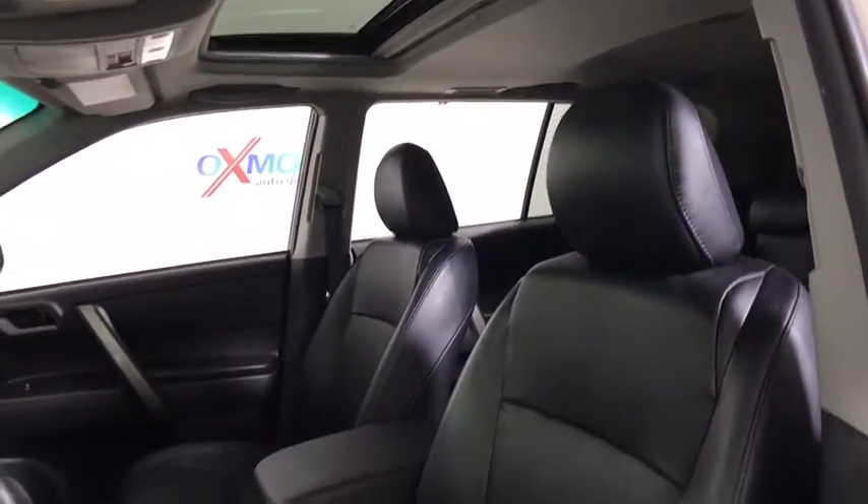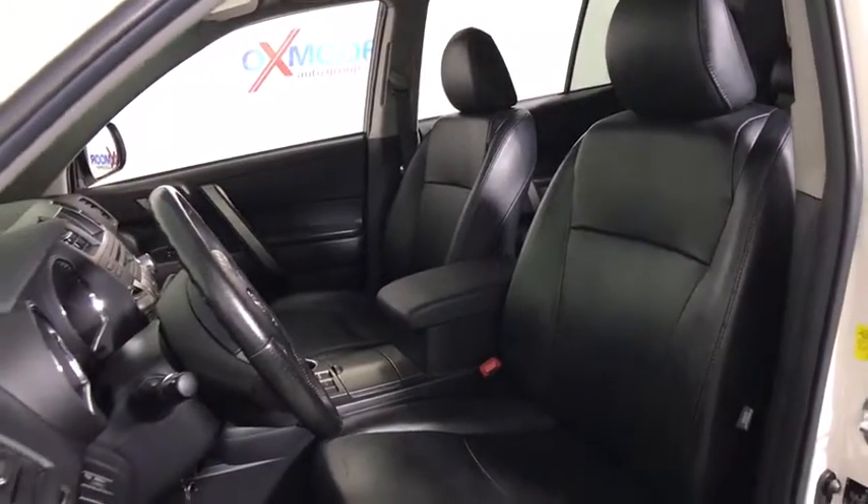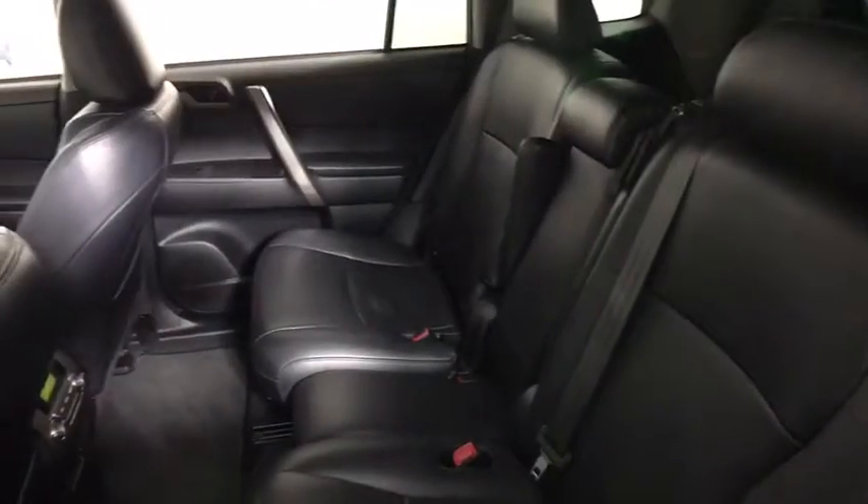A 2010 top safety pick, the Highlander is where substance meets style. This vehicle has less than 130,000 miles.